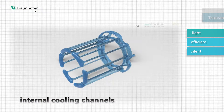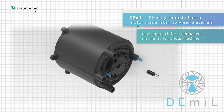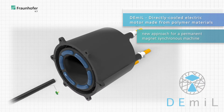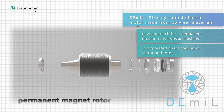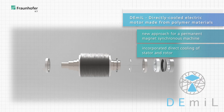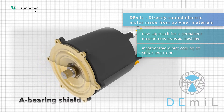In our funded research project DEMIL we have optimized the cooling concept of an electric motor. We have implemented a highly effective cooling system into the very core of the stator and the rotor. This enables us to extract the heat from the electric motor where the heat is generated, giving us a very effective cooling concept.